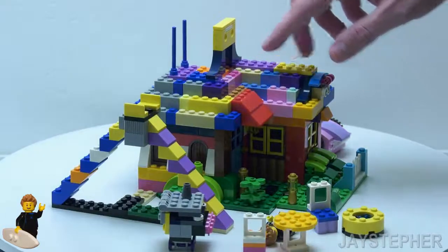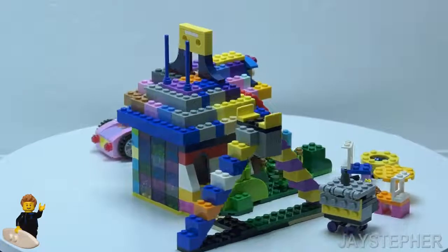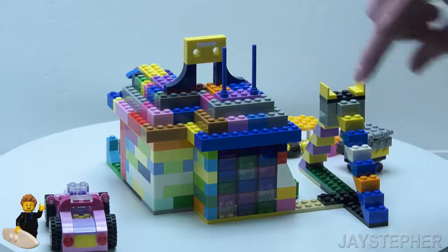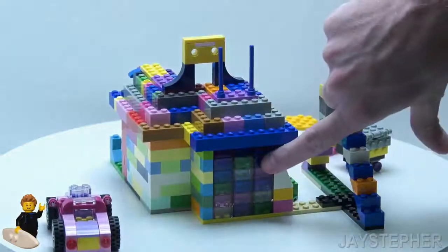I didn't have a lot of roof slopes, so I just pieced together a few 2-by bricks. Got a few antennas on the top. Here's the back — I used some of the colored transparent bricks for a stained glass window.